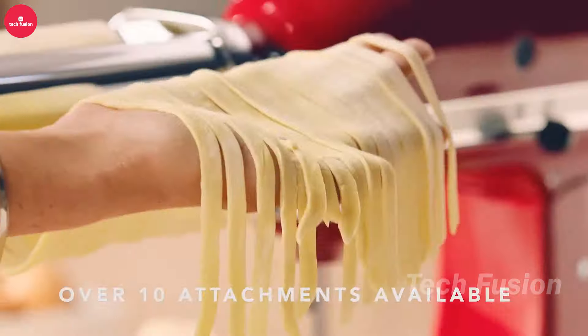Introducing your new go-to wine accessory: the electric wine opener. This sleek gadget effortlessly uncorks bottles in just 7 seconds, making it ideal for any event, from casual picnics to lively parties. It also includes a foil cutter, vacuum stoppers, and additional tools for a complete wine experience. All of this comes for $35.